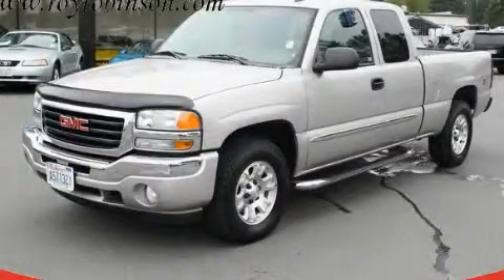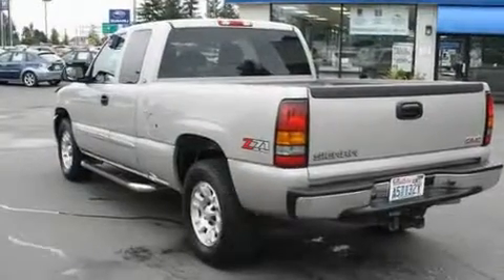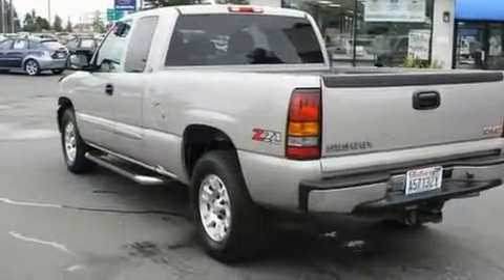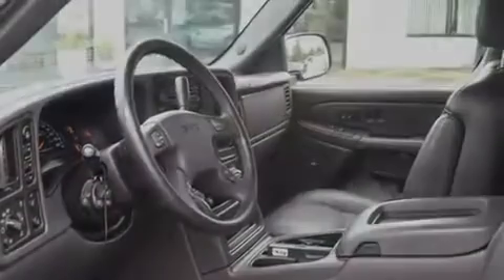This is a 2006 GMC Sierra 1500. It has the power to move what you need and the look, too. It features a 5.3-liter, eight-cylinder engine, an automatic transmission, and four-wheel drive.